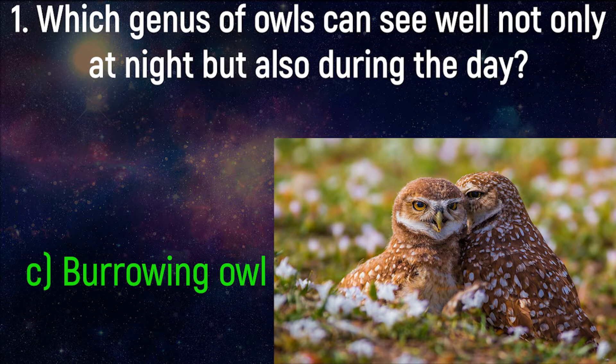Burrowing Owls live in holes abandoned by other animals. Unlike most owls, burrowing owls are often active during the day, although they tend to avoid the midday heat. Living in open grasslands as opposed to forests, the burrowing owl has developed longer legs that enable it to sprint and fly when hunting.